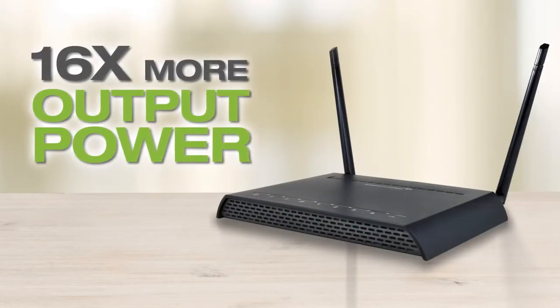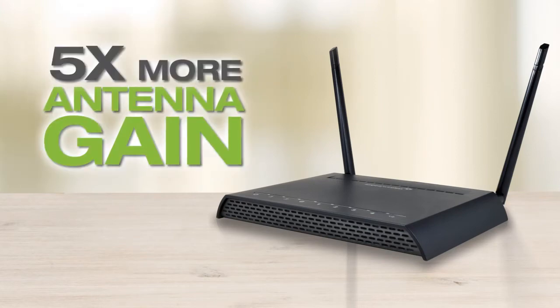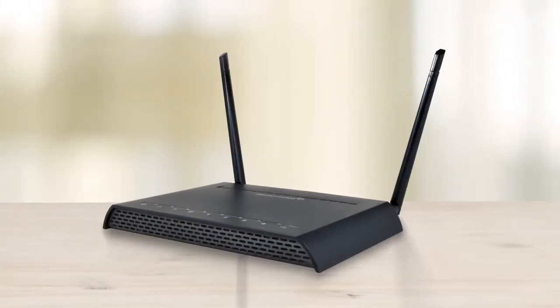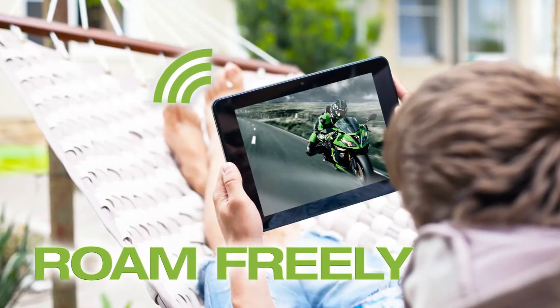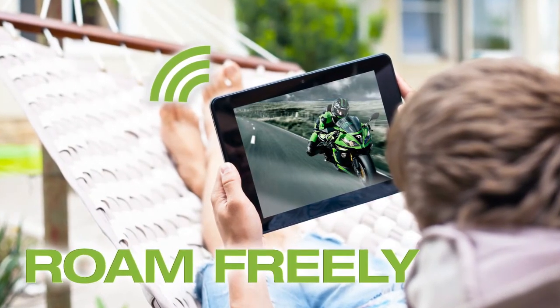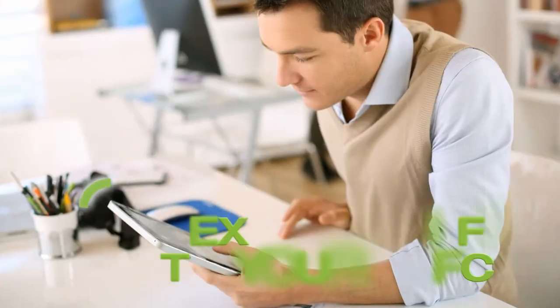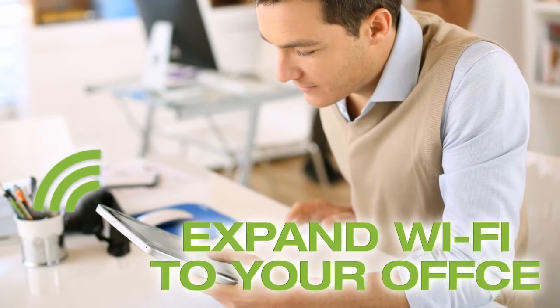With up to 16 times more output power, five times more antenna gain, and three times more speed than a standard Wi-Fi router, the RTA-1200 allows for a whole new Wi-Fi experience. You can now enjoy whole-home Wi-Fi coverage to use your mobile devices freely, eliminate buffering for music and high-definition movie streaming, and enjoy Wi-Fi in areas where you can be more productive.